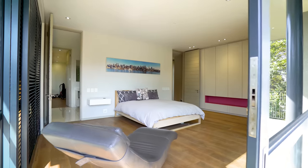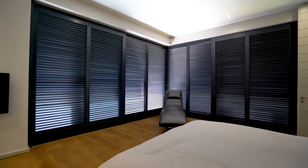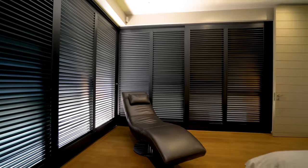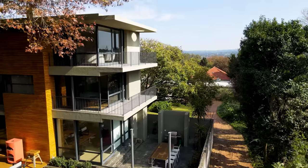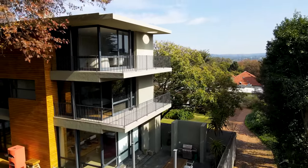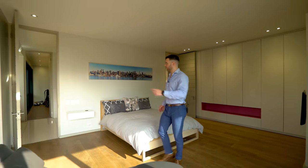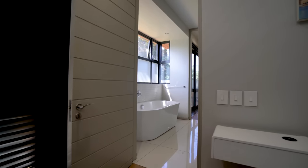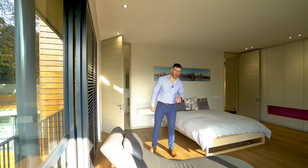This first bedroom is very spacious, and privacy is still a priority. We've got sliding shutters flanking the sliding doors that lead out onto your very own private balcony. We've got built-in cupboards, space for a TV, and just around the corner a Jack and Jill bathroom shared with the bedroom on the other side, which is currently configured as an office. We're going to take a look at those two rooms next.